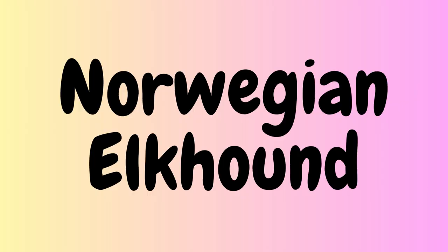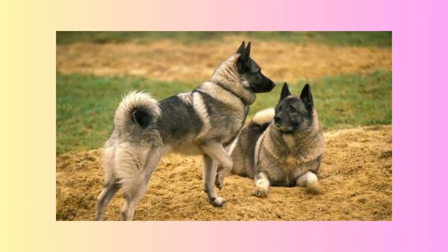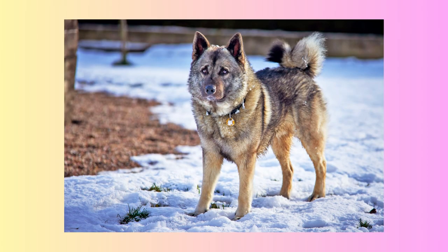The eighth Spitz breed is the Norwegian Elkhound. These dogs were originally bred in Norway for hunting and guarding. They have a thick, gray coat that is both soft and coarse. They have a wedge-shaped head, erect ears, and a tightly curled tail. Norwegian Elkhounds are loyal, intelligent, and independent.